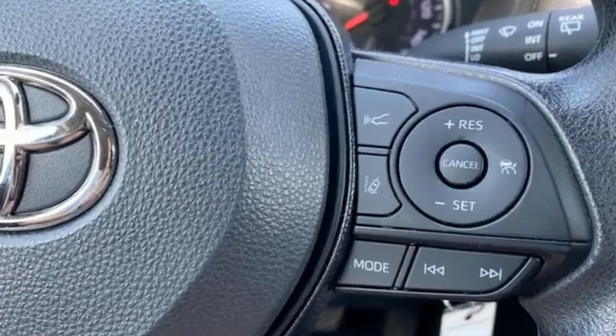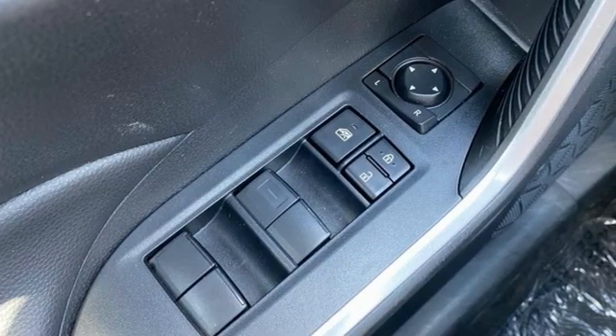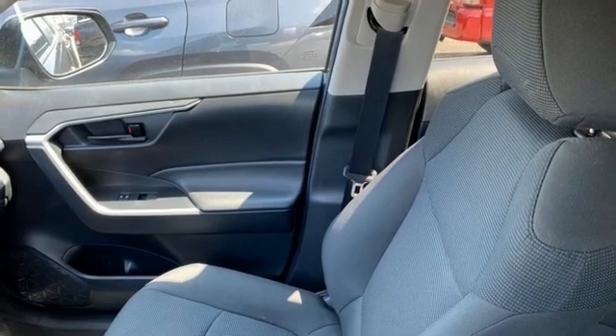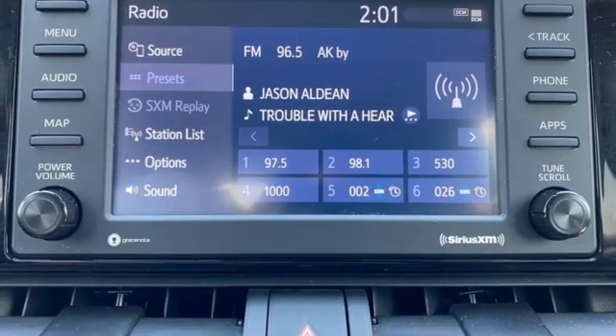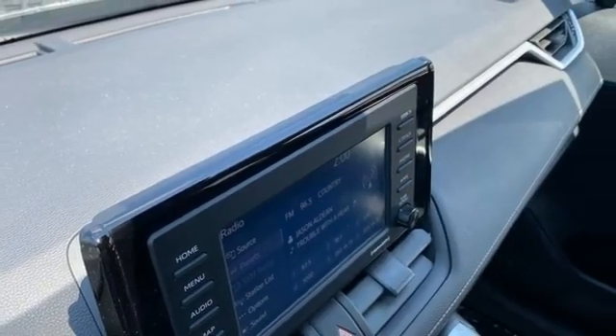Inline 4-cylinder engine, manual tilting steering column, smart device navigation, manual telescoping steering column, Wi-Fi hotspot, streaming audio, rear lip spoiler, wireless phone connectivity, and LED low and high beam headlights. Comfortable.